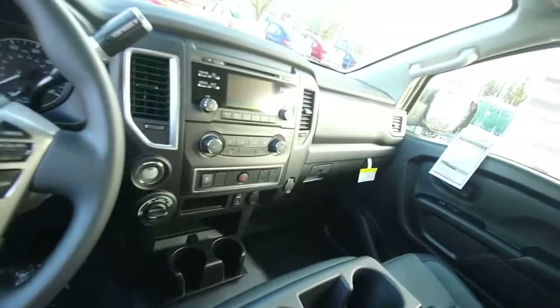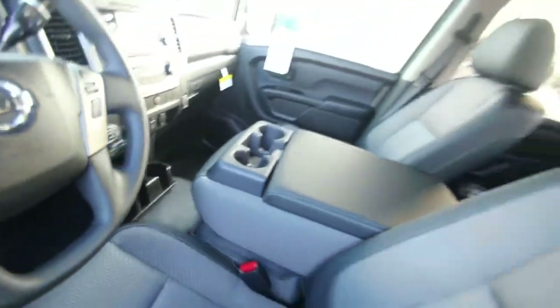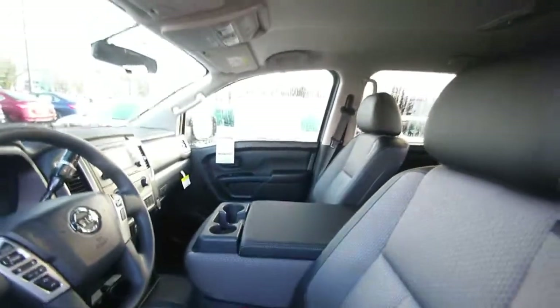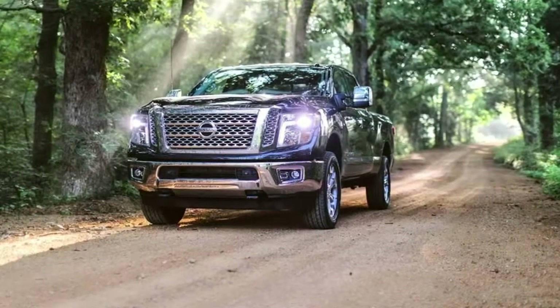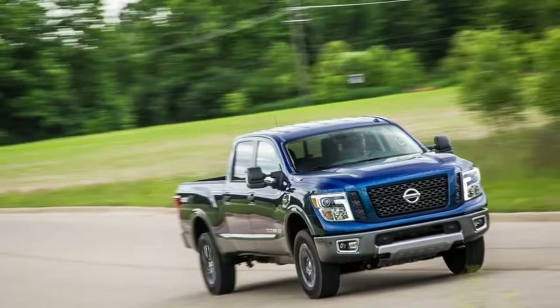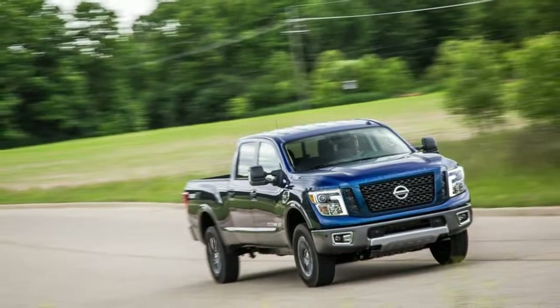Unlike most of its competitors, Nissan's King Cab pickups can only be had with a 6.5-foot box. The 8-foot box is only available on the single cab. Also unlike all its competitors, the Titan and Titan XD King Cab is available with a rear seat delete option with a flat floor for more secure storage.